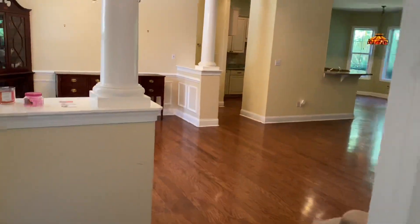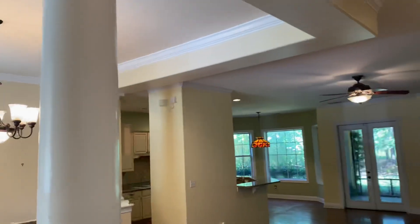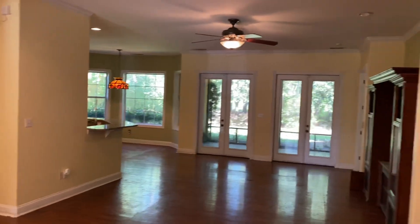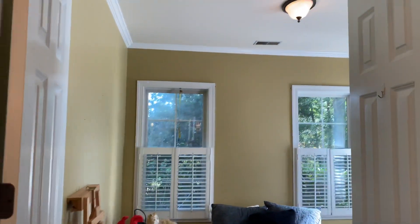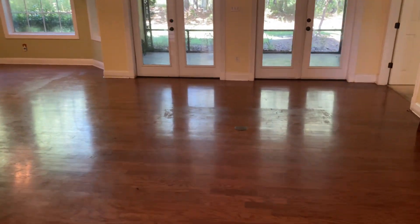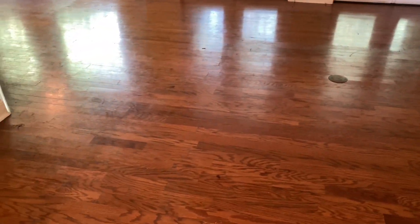Now let's go back into the living room. Sorry for all the bounciness. You've got crown molding around the whole house virtually, except in the kitchen and breakfast area — so in the living area, in the dining room, and in the office you do have that crown molding. You've also got a floor plug here for your lighting where your sofa would be.